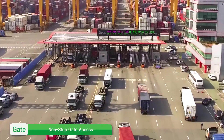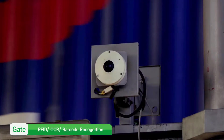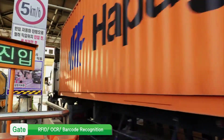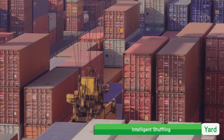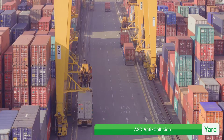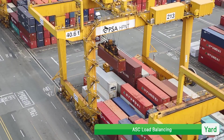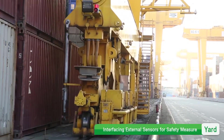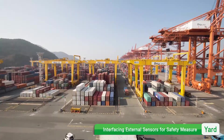At the reference site, when passing the gate, RFID and OCR barcodes are automatically recognized with non-stop gate processing. U&Terminal, through ASC's optimal and maximum usage and container intelligence shuffling, enhances yard productivity and maximizes equipment operating rate through inter-ASC anti-collision and load balancing, and secures operating safety and reliability through various external sensor data and interfaces.